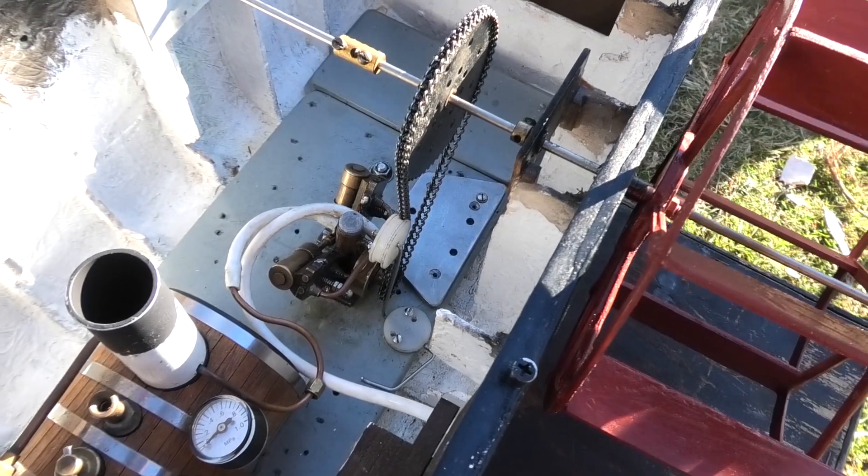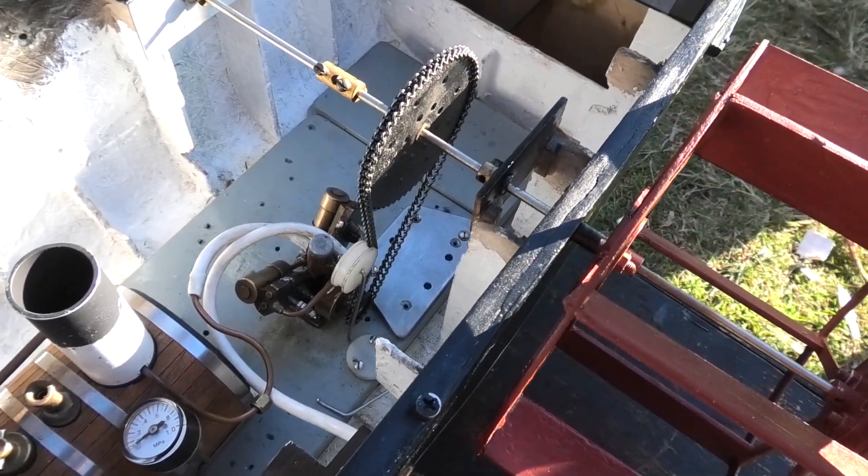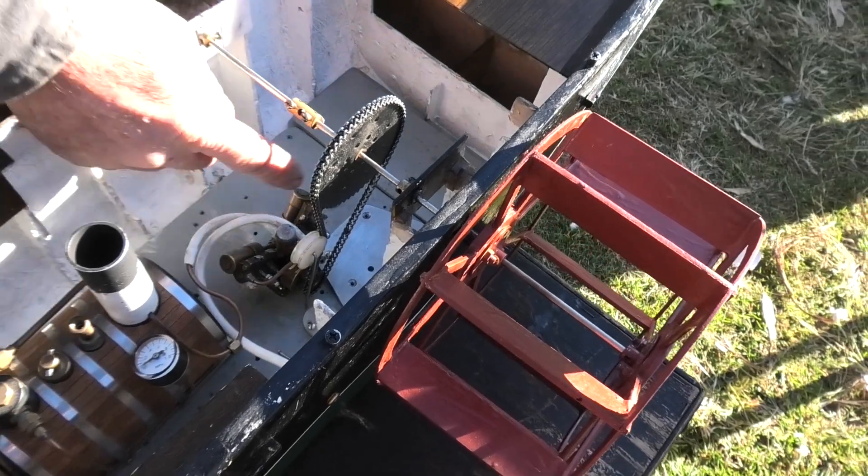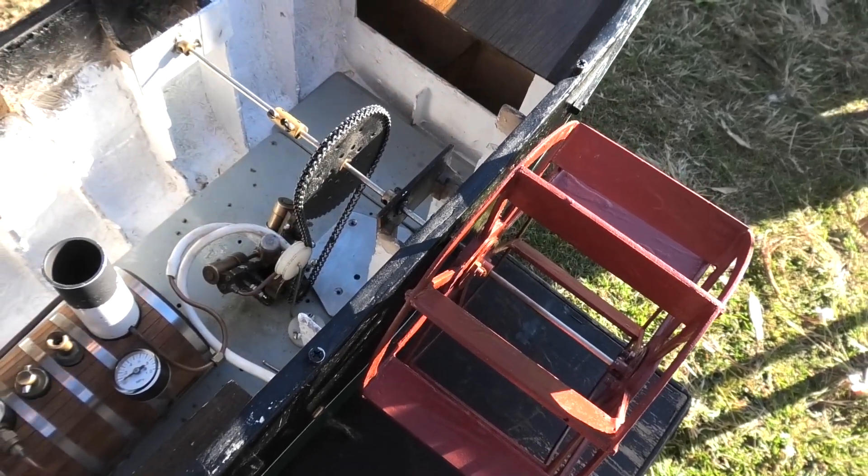That's nice, and the little tensioner there as well — that's basically to stop the 'essence' happening. When that's under load, this is slack and it starts doing that.